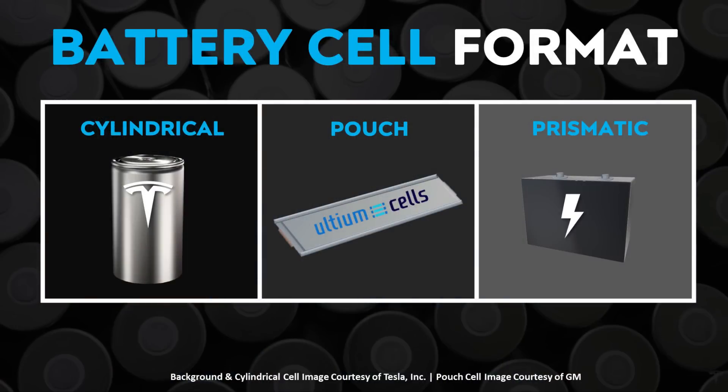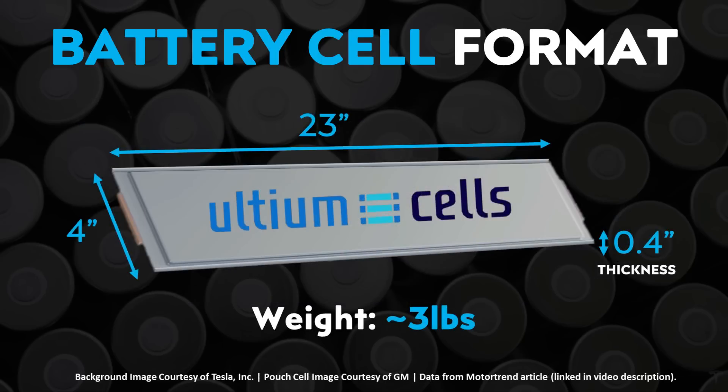Beyond battery factories and production numbers, let's look at the battery technologies themselves, starting with cell format. Commercial lithium-ion batteries are generally available in three basic form factors: cylindrical, pouch, and prismatic. While Tesla has chosen a large 46mm by 80mm cylindrical cell, GM has gone with a pouch cell format for their Ultium batteries. These Ultium pouch cells measure approximately 23 inches long by 4 inches wide, and each cell weighs around 3 pounds.